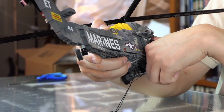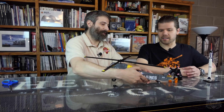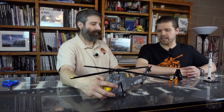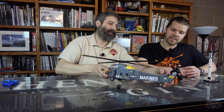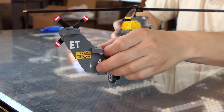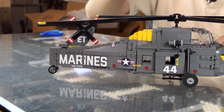Of course there's also a working winch. And the helicopter folds up for storage, since this would be used on the deck of an aircraft carrier. The tail is held on by two studs and two hinges — it folds really nicely and locks in place.